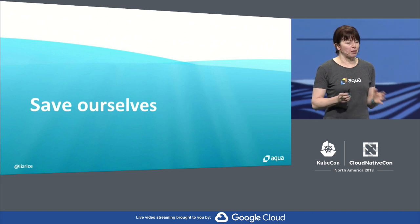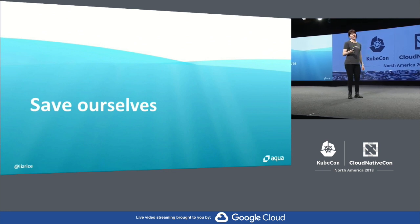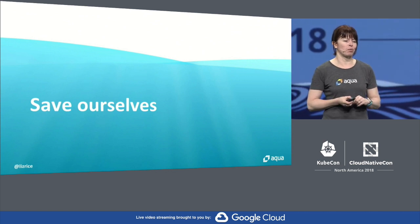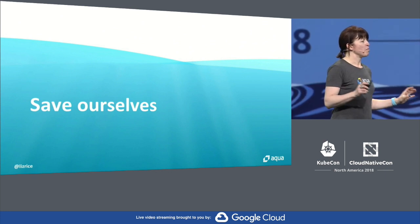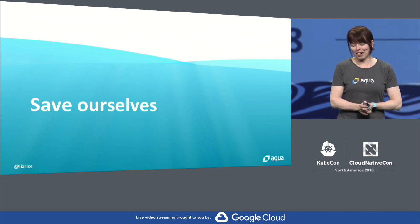If you'd like to learn more about Kubernetes security, top ambassador Michael Housenblast and I have recently written a book on the topic. You can pick up a free copy if you swing by the Aqua booth. We're going to be signing some copies in the atrium this afternoon at 2:30 as well. Be careful what you deploy, people. Thank you very much.